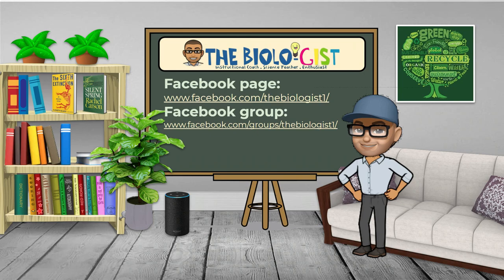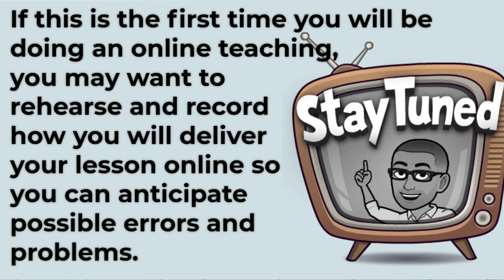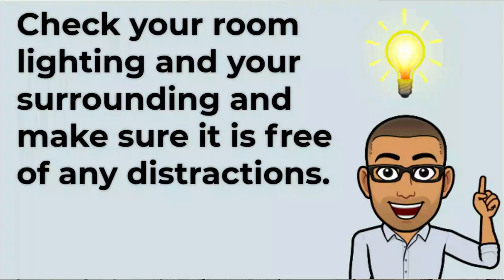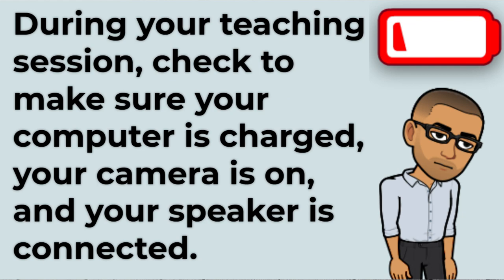Follow the lesson format set by your school or department. Prepare and check your technology and equipment at least a day before your first online teaching. If this is your first time doing online teaching, you may want to rehearse and record how you will deliver your lesson so you can anticipate possible errors and problems. Check your room lighting and surroundings, and make sure it is free of any distractions. Log on a few minutes before your class ahead of your students. During your teaching session, make sure your computer is charged, your camera is on, and your speaker is connected.